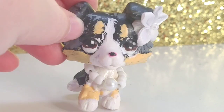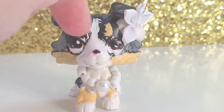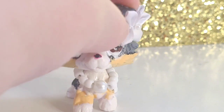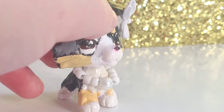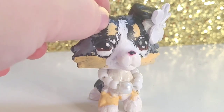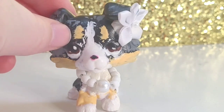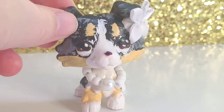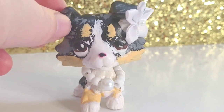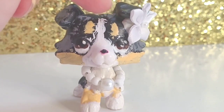Next we have a custom of my step-aunt's dog, Jersey. She has a pink and black nose with blue-brown eyes, and as you can see she has no tail — just like the real Jersey. She was one of the Collie bases I got from eBay two days ago. Jersey is one of my favorite dogs from my step-aunt's house.